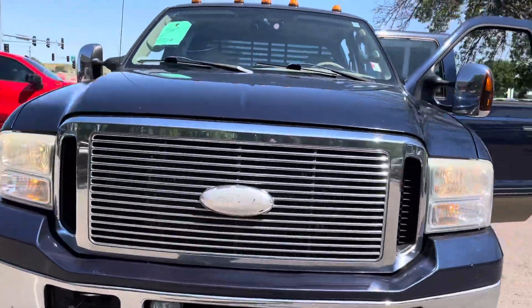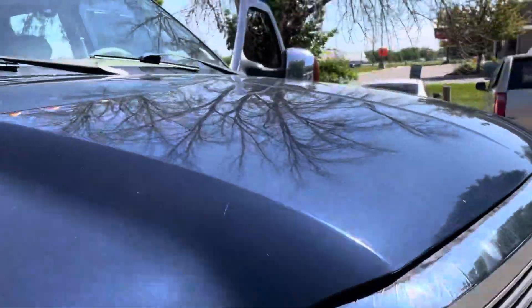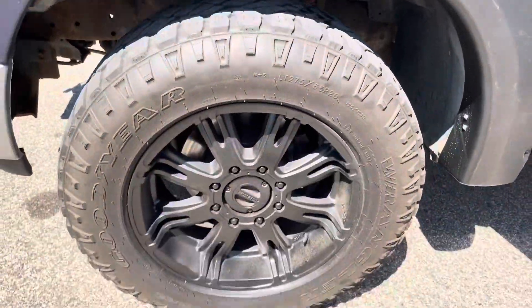It's got the chrome tow hooks, exclusive grill to the Lariat, fog lights — beautiful condition. It even has clearance lights on top, turn signals built into the mirrors, and 10-ply heavy load tires.